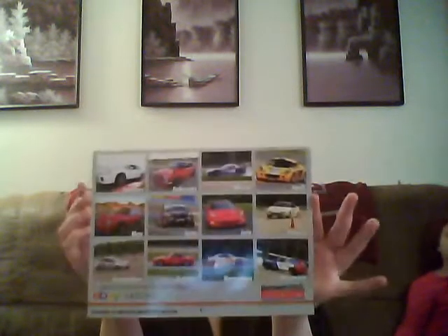This one was on the Facebook page but it was only live for about 30 minutes to an hour, and we got one. It's the eBay Motors 2013 calendar. On the back you can see the different months have different cars on there.